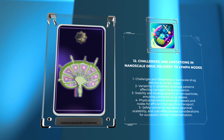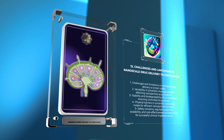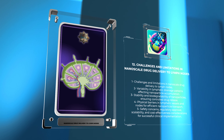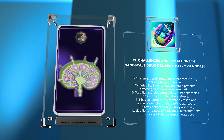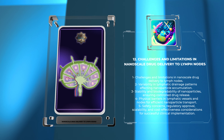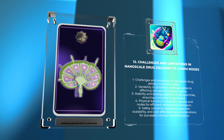Safety concerns, such as long-term toxicity or immunogenicity, must be thoroughly examined through preclinical and clinical studies. Regulatory approval, scalability, and cost-effectiveness are also important considerations for successful clinical implementation. Despite these challenges, advancements in nanotechnology offer exciting prospects for improving lymphatic drug delivery.